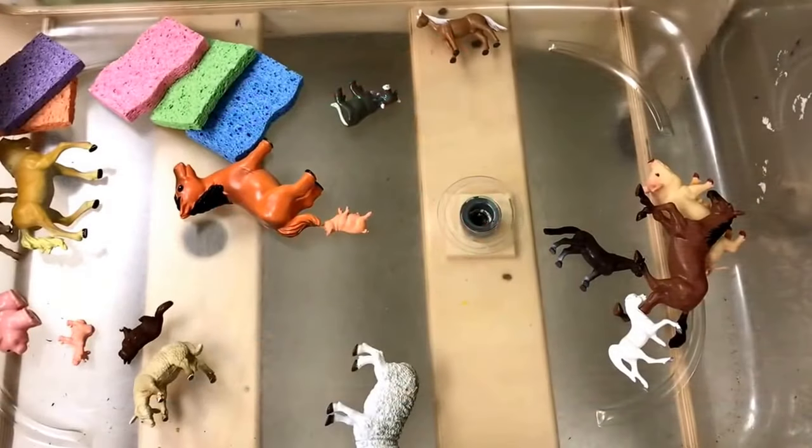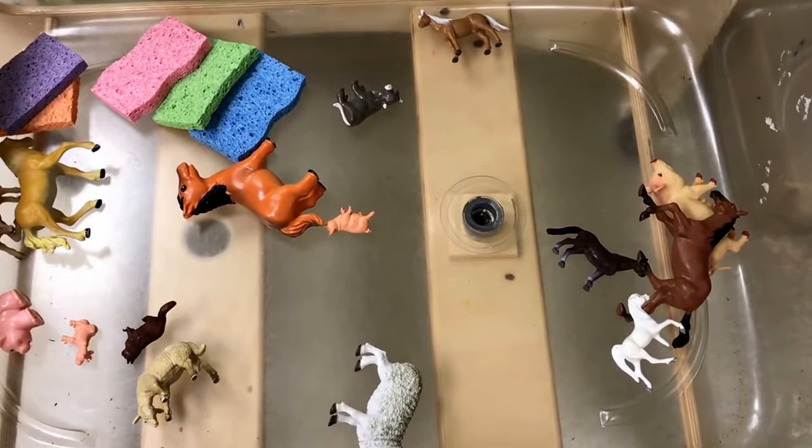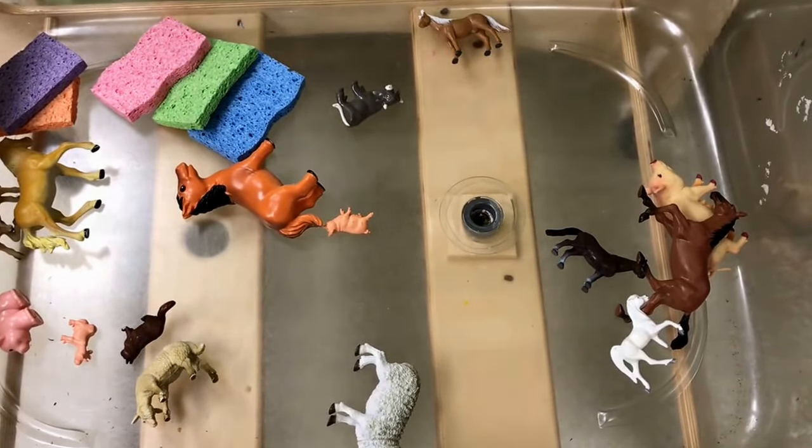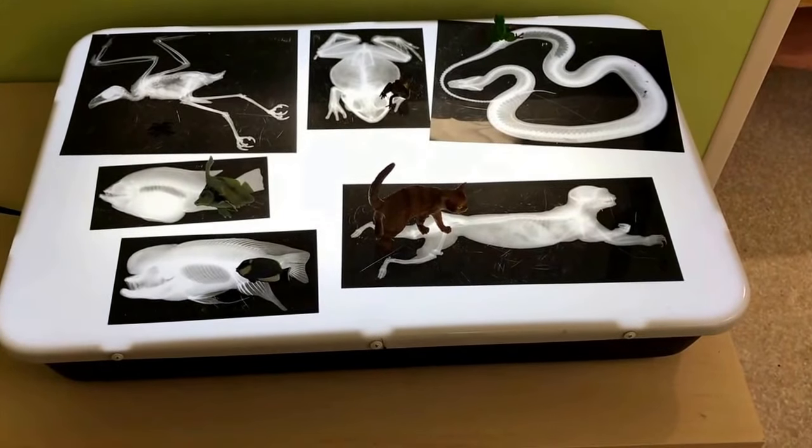In our sensory bin we will be filling this with water and giving the animals a bath. At our light table we have x-rays of different animals.